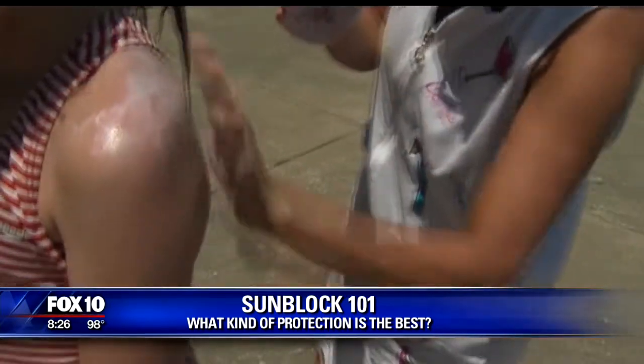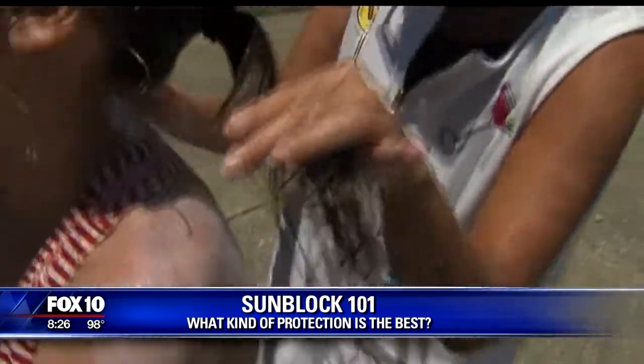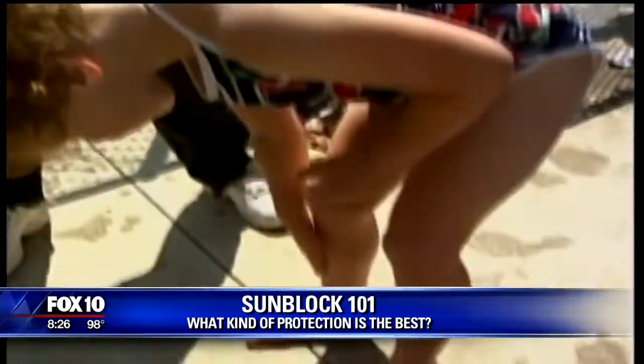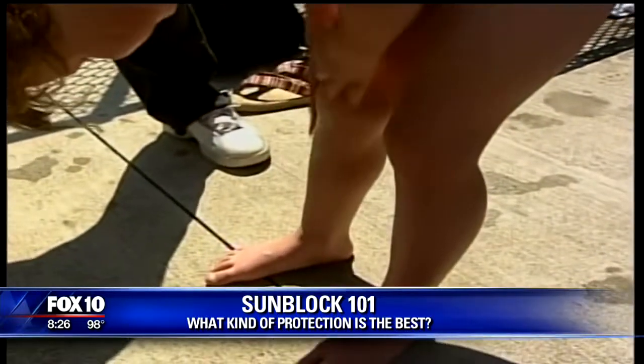I have a special sunblock formulated for my face. Is there something different in there than what you'd use for your body? It's probably a higher SPF and it may have micronized zinc in there, which is really, really good for the face.